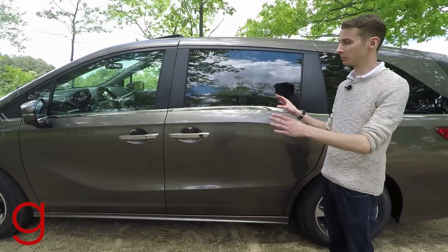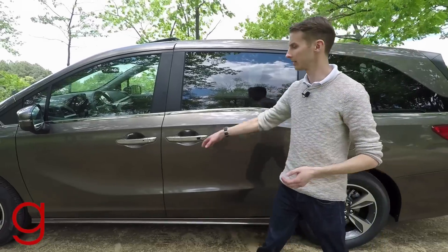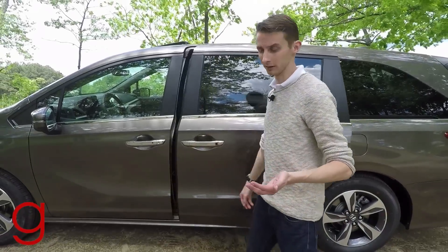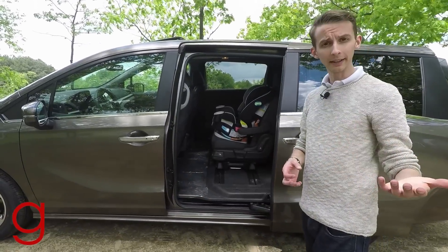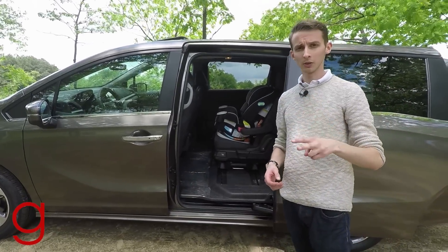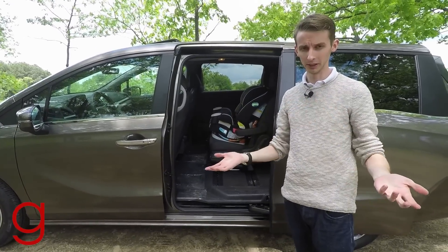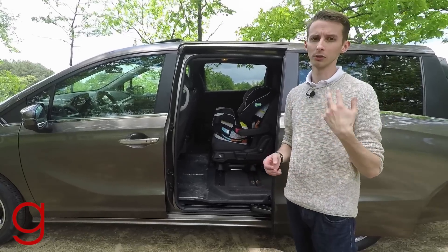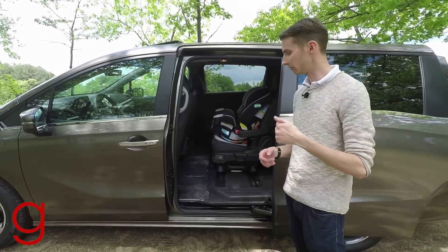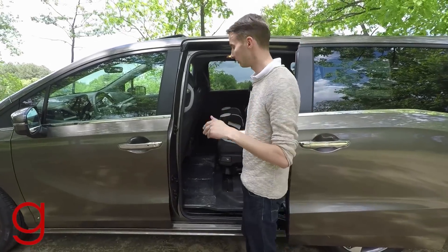Honda's put a lot of thought into the cabin area for rear passengers. The power sliding doors, while nothing new, have been updated so that if two commands are given simultaneously they don't conflict — the door will open or close based on whichever command was given first, so you don't have something opening and closing repeatedly. It's a good, thoughtful feature.